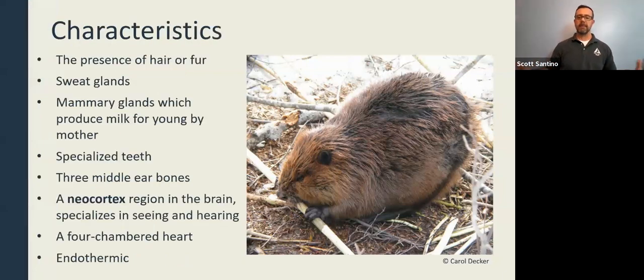What makes a beaver a beaver? As a mammal, it has hair covering its body that protects it, keeps it warm, keeps it dry, and protects from harmful UV light. On hot days, mammals have sweat glands to help cool and reduce body heat. Female beavers have mammary glands which produce milk to feed young.